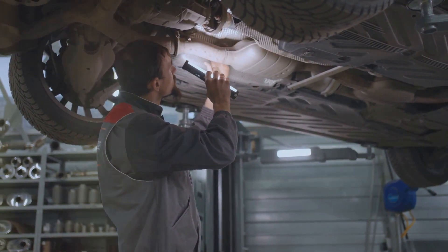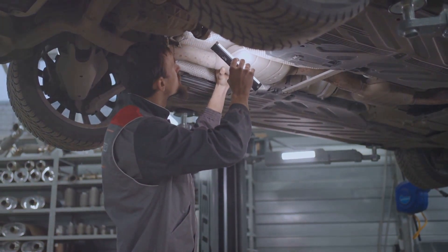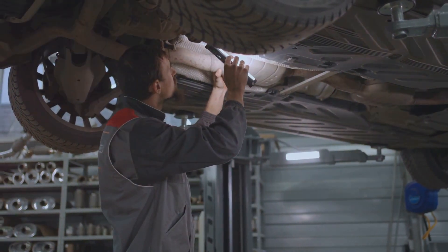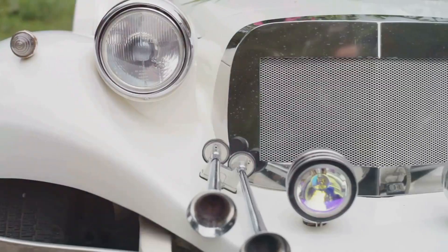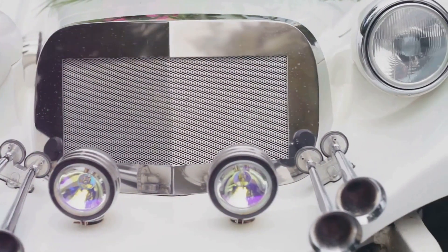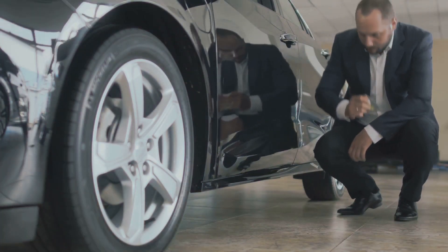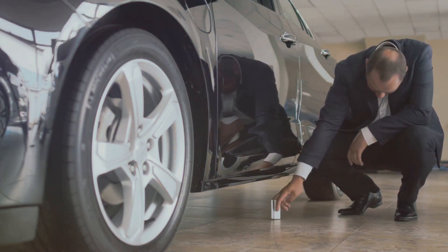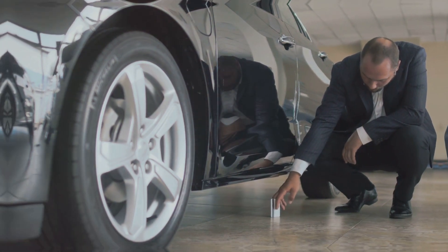Pre-purchase inspection: have a trusted mechanic perform a thorough inspection before buying — this can help identify hidden issues. Previous ownership: research the previous owners and usage, as cars that have been used for high-performance driving or have had multiple owners may be more prone to problems.